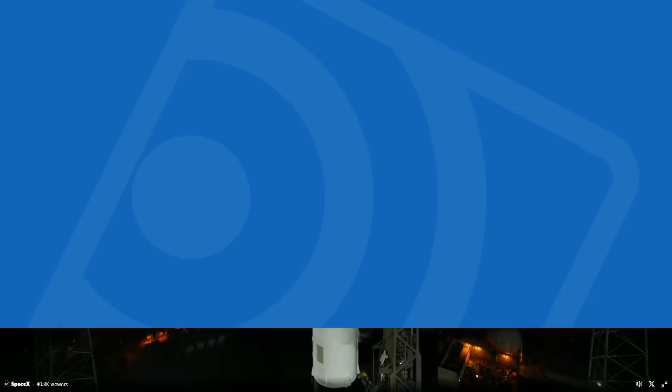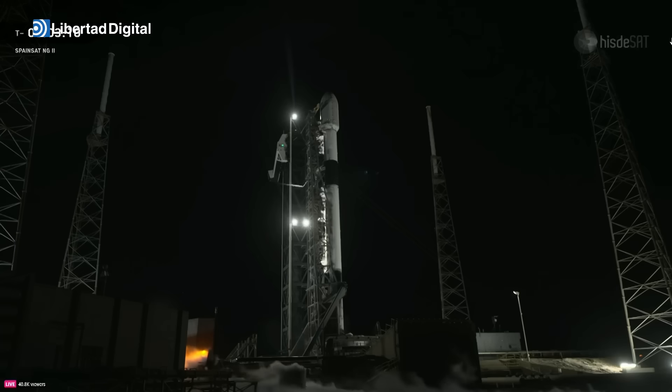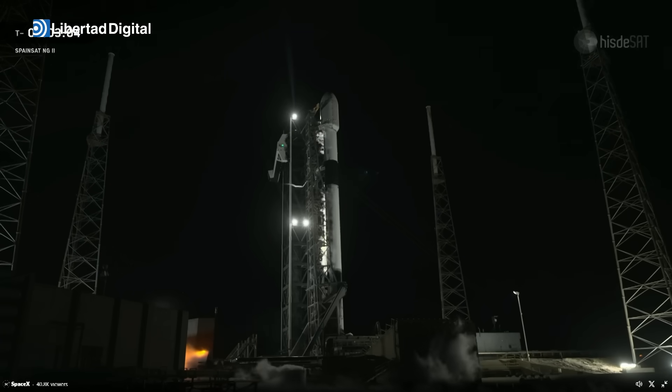Five degrees away to clear the way for Falcon 9's launch. At this point in the countdown, both the first and second stages are nearly fully loaded with one million pounds of kerosene fuel and liquid oxygen. The first stage and second stage should finish loading liquid oxygen. Stage one LOX load is complete — the first stage has finished LOX loading.